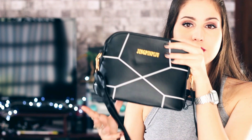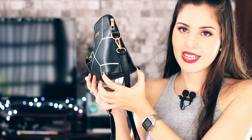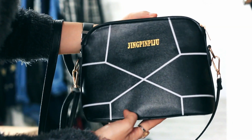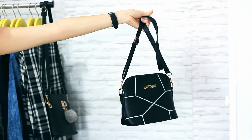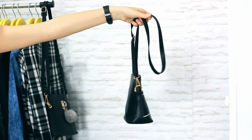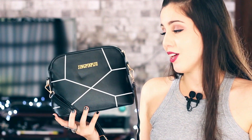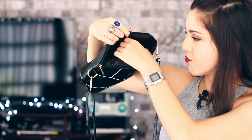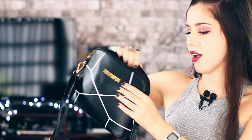Eu vou começar mostrando essa bolsa aqui que eu achei muito linda. Ela é um pouco mais estreita aqui em cima e larga aqui na base. Ela é do tamanho que eu gosto, nem muito grande, nem muito pequena. Cabe uma sombrinha, cabe um batom, cabe um pó, cabe o celular, cabe o dinheiro e cabe a escova de cabelo, que é geralmente sempre isso que eu levo dentro da bolsa. Essa daqui ela tem um forro interno, tem um bolso com zíper e tem um bolsinho sem zíper pra você colocar o celular.